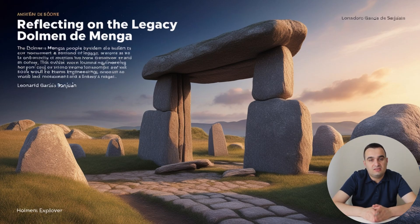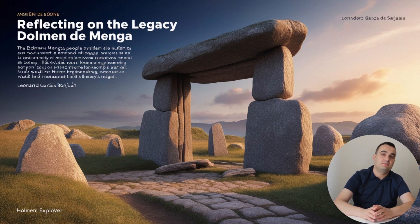Thank you for joining me on this journey into the past. I hope you've enjoyed this exploration of ancient engineering and the remarkable story of the Dolmen de Menga. If you found this adventure into history intriguing, don't forget to like, subscribe, and stay tuned for more fascinating stories. Until next time, take care and keep exploring.